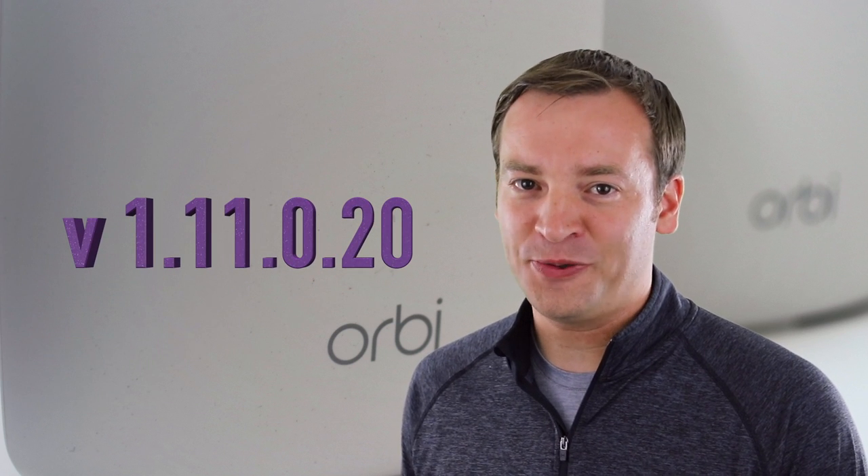Hey, this is Paul, the Friendly Viewer, keeping you up to date with the latest on the Netgear Orbi. A fellow YouTuber let me know that Netgear just released a new firmware version, and it's version 1.11.0.20.